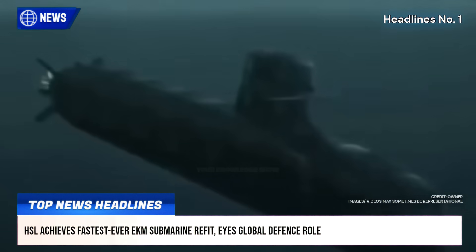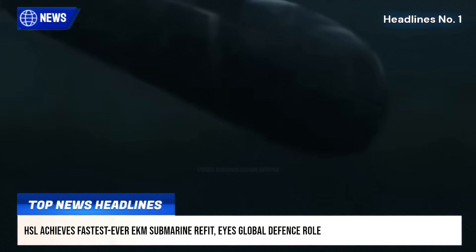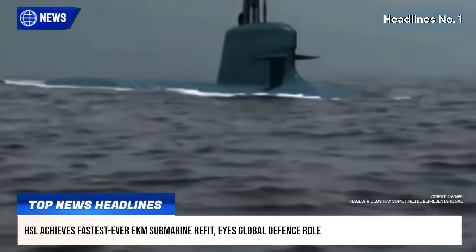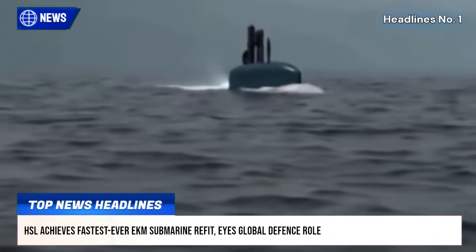Notably, escape hatch modifications for DSRV integration were accomplished for the first time on an Indian refitted conventional submarine. HSL is now preparing to refit a Scorpene-class submarine, showcasing its ability to handle modern, high-end platforms.